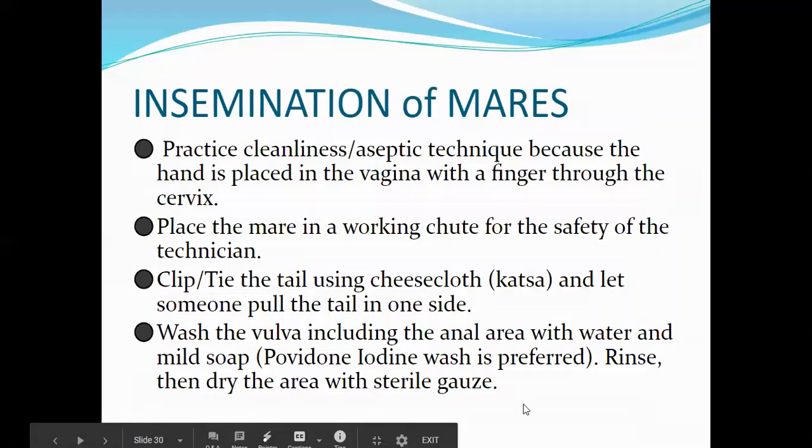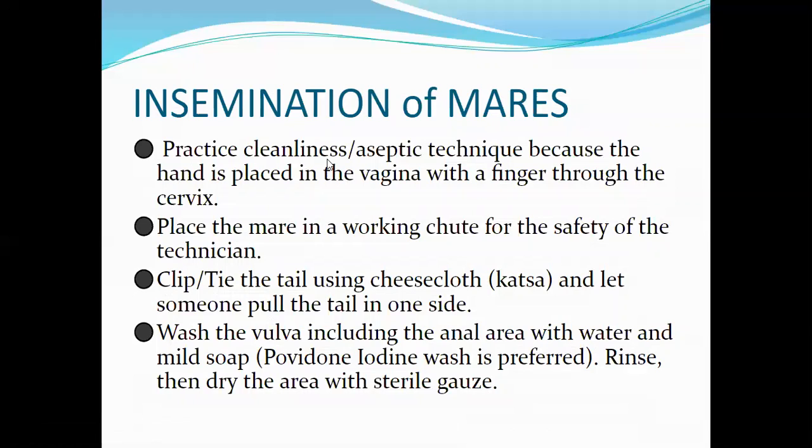For insemination of mares, you must practice clean aseptic technique. One hand is placed in the vagina with a finger through the cervix — the recto-vaginal method is not used here. Place the mare in a working chute for the safety of the technician, as mares can kick. Clip or tie the tail using cheesecloth and have someone pull the tail to one side.